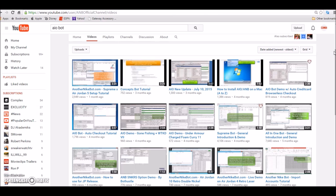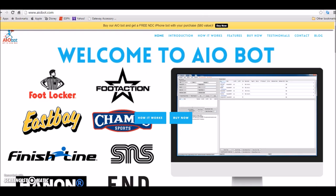Everything you guys need will be in the description — every single thing, any information you need about All in One Nike Bot. I've done well with it and always copped whatever I wanted using it, which is exactly why I'm telling you guys about it. Even if I don't mention bots, people are still gonna ask me what I'm using.